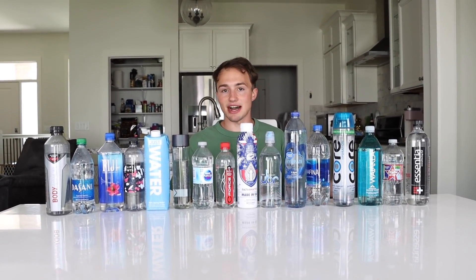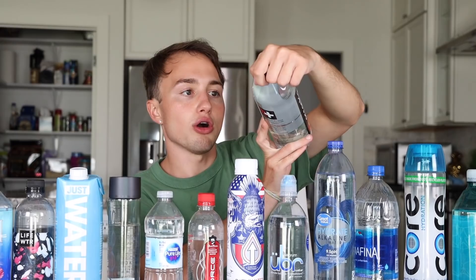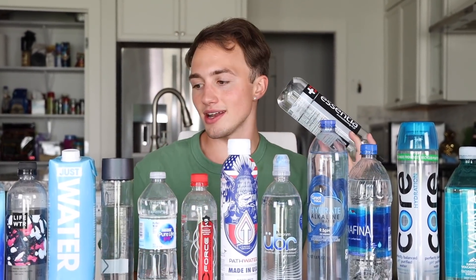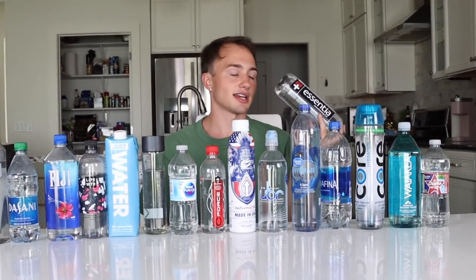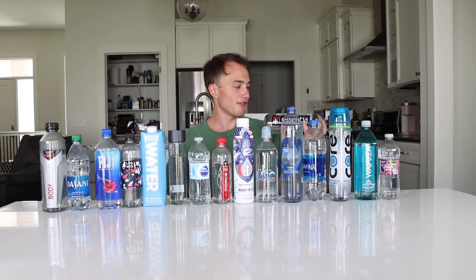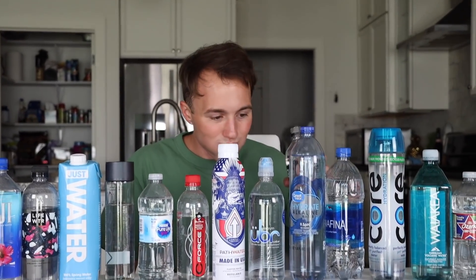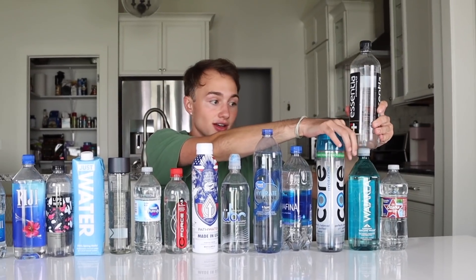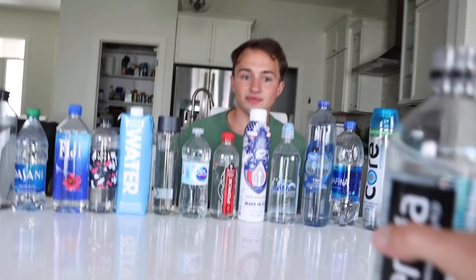The very last one is Essentia Overachieving H2O. This is another one that's kind of like Fiji — it's a bougie water. I remember I saw the Kardashians drinking this and I thought it was bougie because they drink it. Let's see if it will make me feel like I'm worth a billion dollars. This one's bringing something new to the table. Cold water, volcanic, and Essentia are identical to me. It tastes just like basic though — like I swear Smart Water tastes better than this.